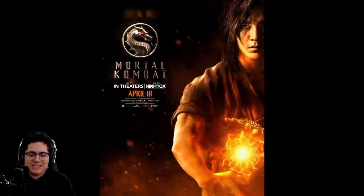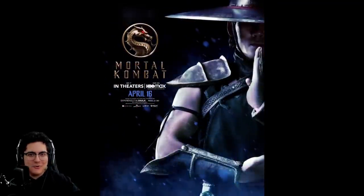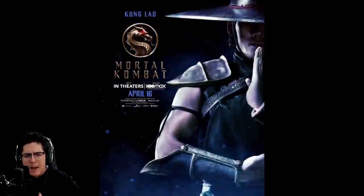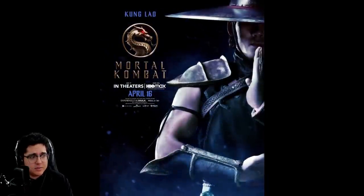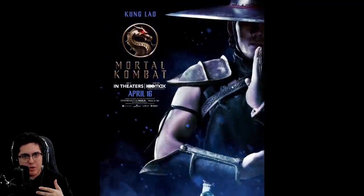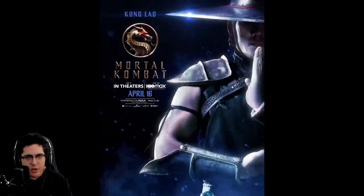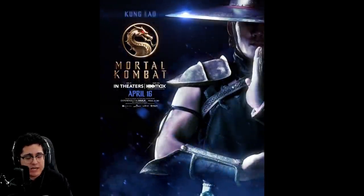Speaking of the Shaolin monks, Kung Lao's design was also revealed through one of these character posters, played by Max Huang. Super excited — I love this design. The hat looks perfect. He looks straight-up ripped out of the game and put into the film. This is one of the most accurate designs we've seen across all of these posters.